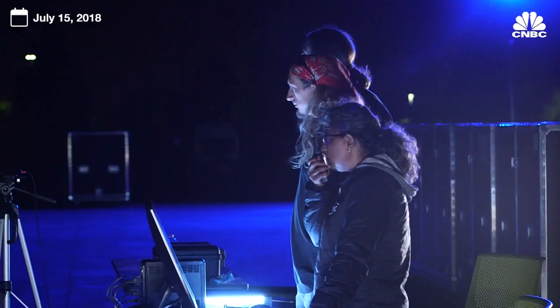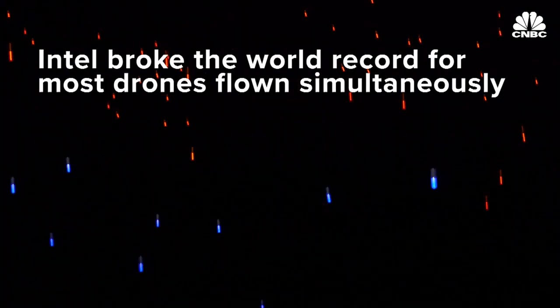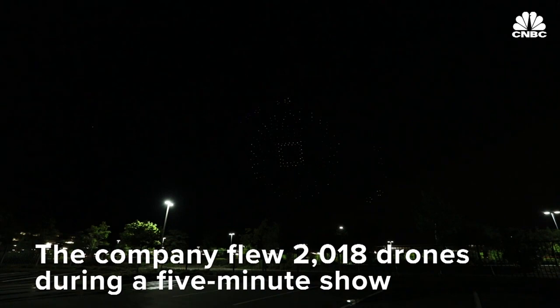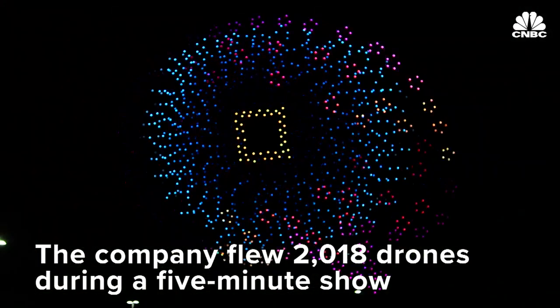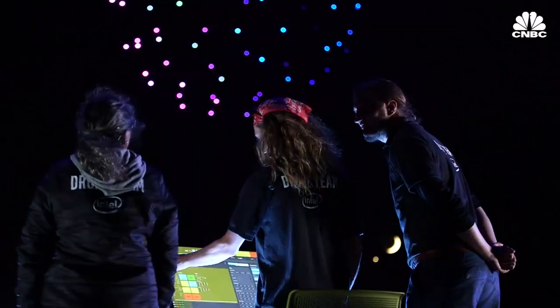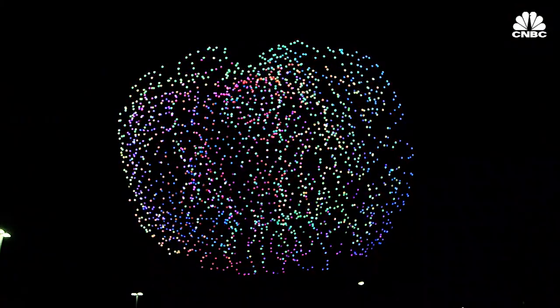Three, two, one, launching. Watching a drone light show for the first time is a bit surreal. You don't know what's really behind all these lights that are moving in the sky. It's something that's a little magical, and it's something that I believe is a new form of nighttime entertainment for the industry.